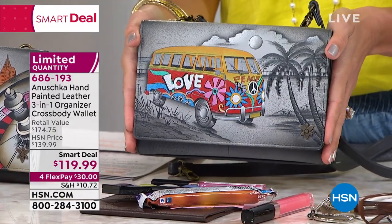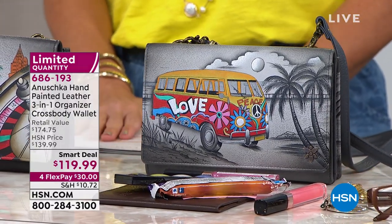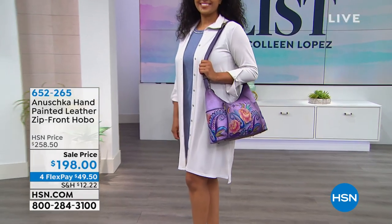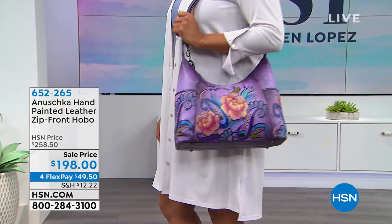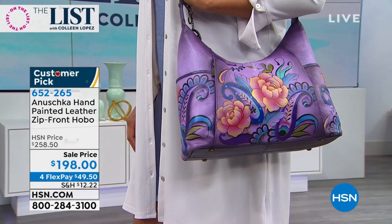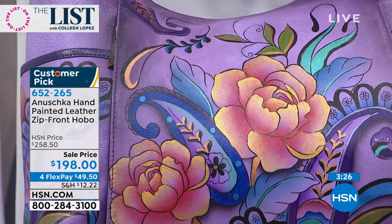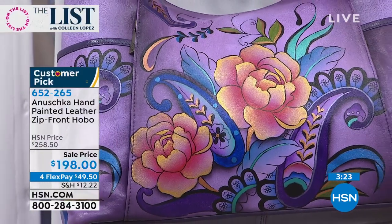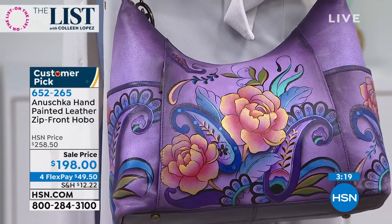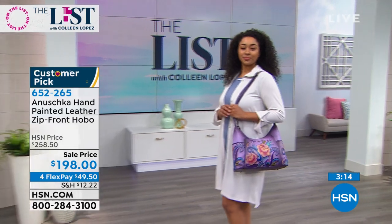Last call, last opportunity if you would like to pick up the Happy Camper. Bhaskar, before I let you go, there's one more bag - can we please squeeze this in just for a minute or two? Because phenomenal value on such a special hobo style bag. This is your zip front hobo - it's nice and roomy for everything you need to put in it. I feel like I'm in an art gallery staring at a canvas - a truly unique work of art - and they're so pretty.